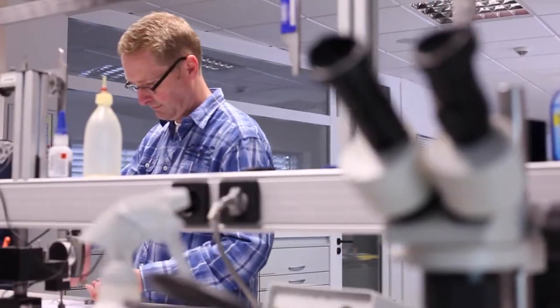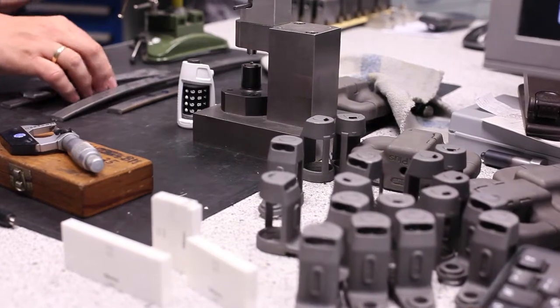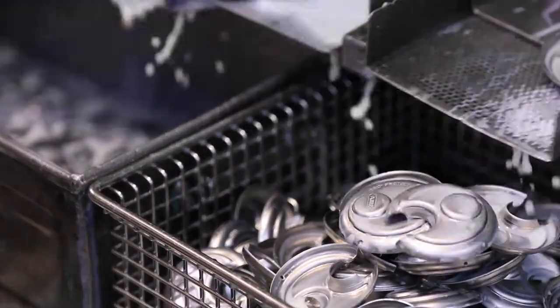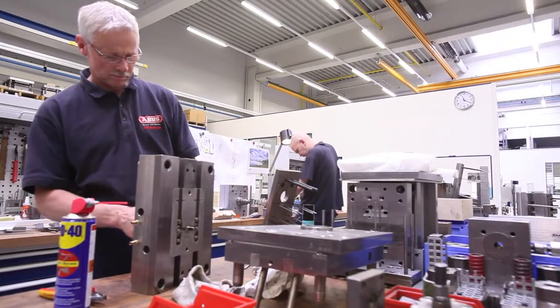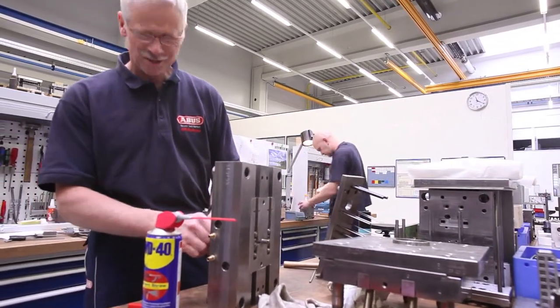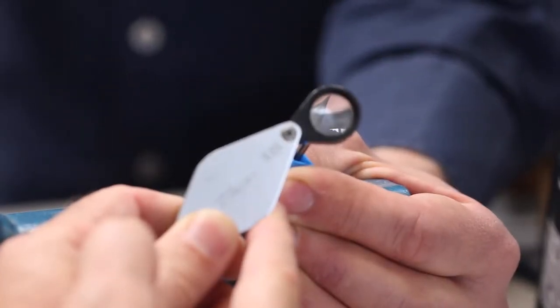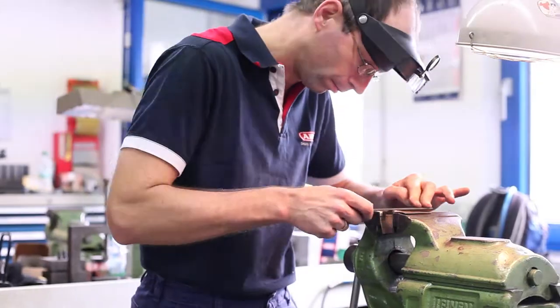Our strength is that we do everything in the production process from A to Z. We produce not only the blocks but we even produce the tools to produce the locks, and we produce even the tools to quality control the parts which are produced by our tools.